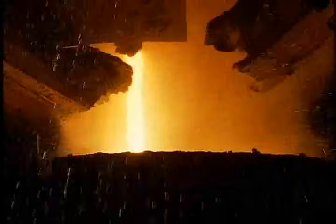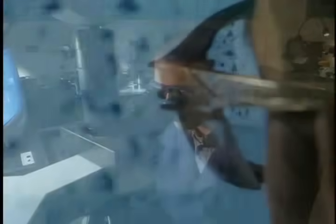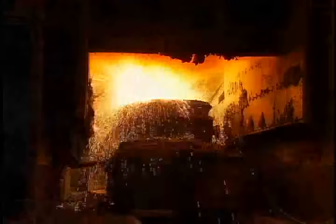Now we're ready to create the custom blends that make steel the most widely used metal on the planet. In fact, we produce over 1,500 different chemistries to meet customer demand for cutting-edge, value-added steel.